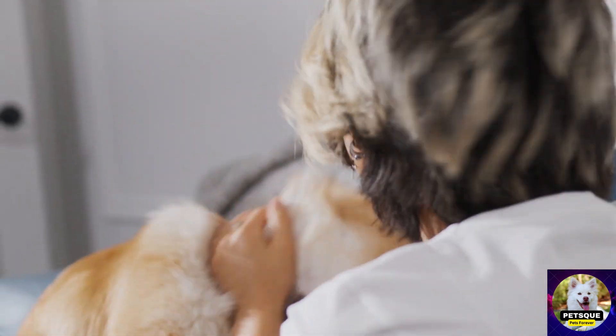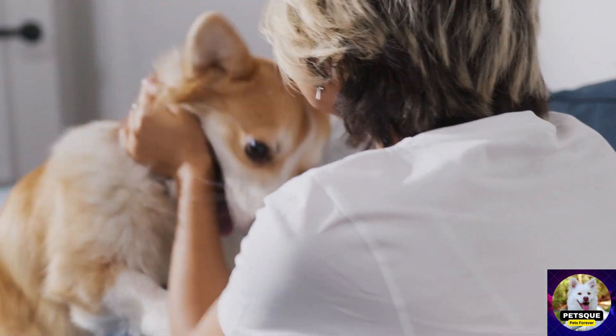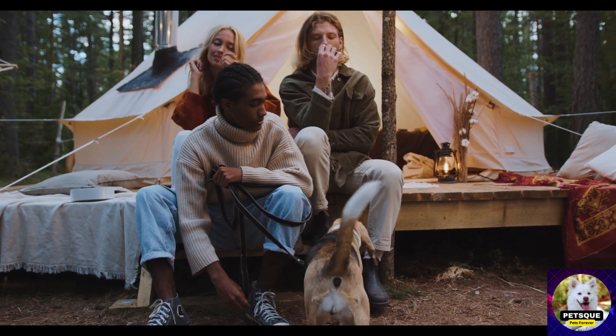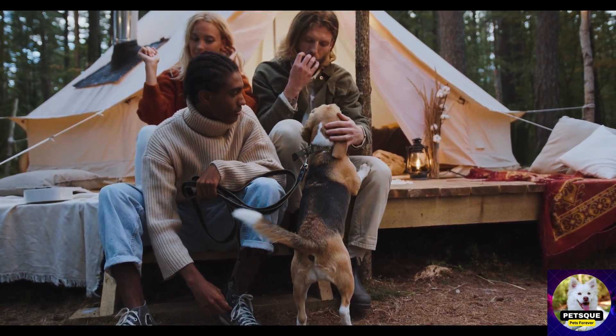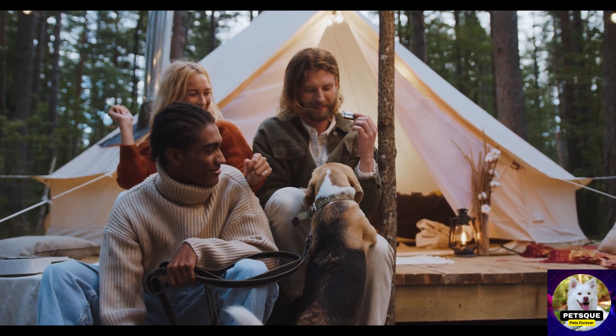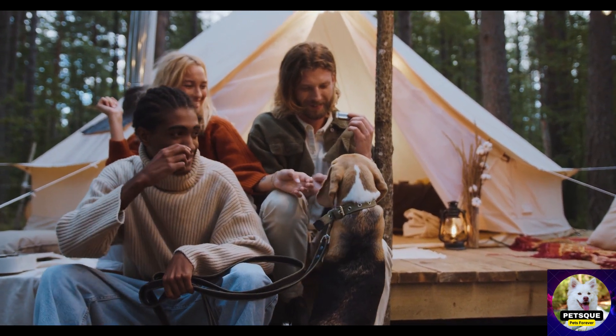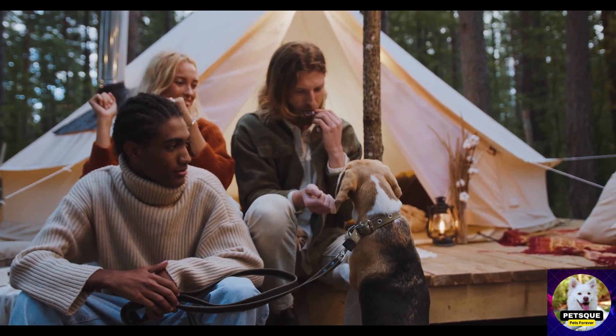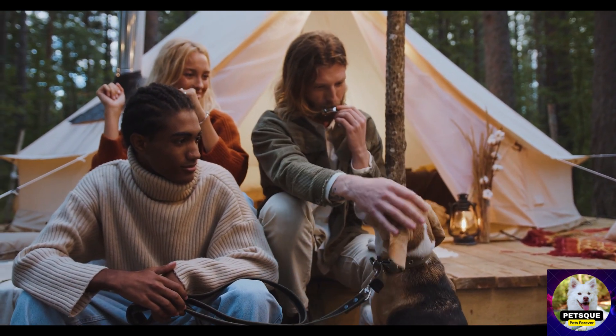The fourth toy we recommend is a puzzle toy. Dogs are intelligent and curious animals, and a puzzle toy helps satisfy those instincts. These toys come in various levels of difficulty, so you can start with an easy one and work your way up. We see a Siberian Husky solving a puzzle toy to get to the treats inside.